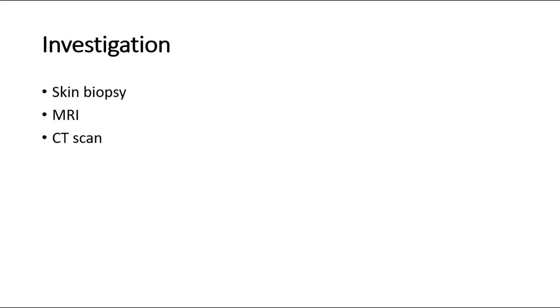For investigation of a Marjolin's ulcer, we can do a skin biopsy to rule out malignancy. Other investigations include MRI or CT scan. Treatment is usually Mohs surgery, which involves removing thin layers of skin one at a time and examining each layer under a microscope to check for cancer cells. The process continues until only cancer-free tissue remains.